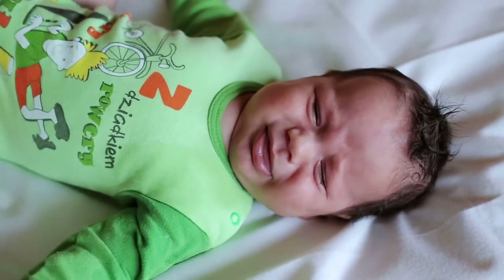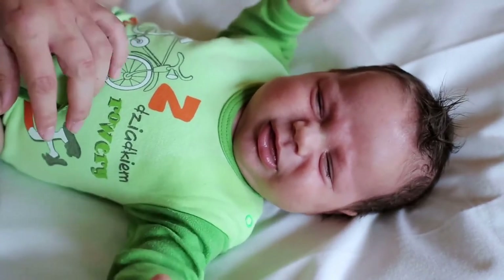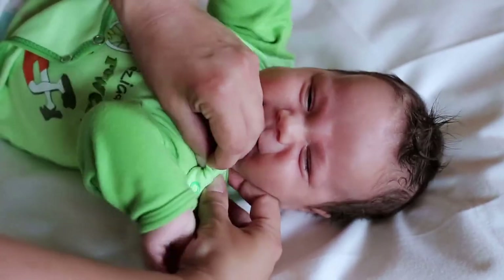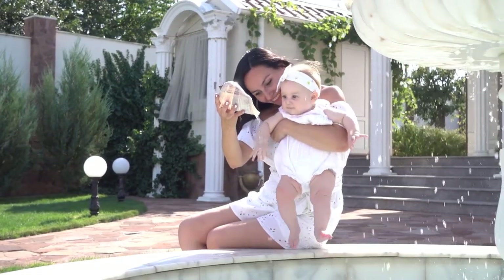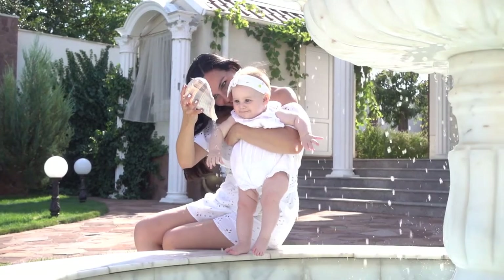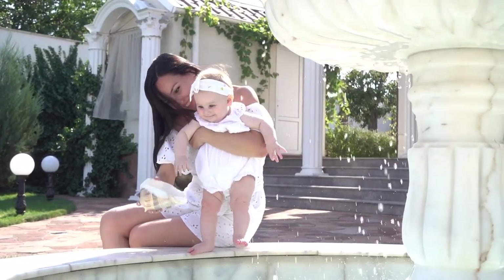Philips Avent SCF192/06 Soothy Pacifier helps calm and soothe babies. Designed for babies 3 months and older, the Soothy Pacifier is made of hospital-grade, BPA-free and latex-free silicone for strength, comfort and durability. Its one-piece construction is specially sized and shaped for baby's mouth and adheres to the American Academy of Pediatrics guidelines.